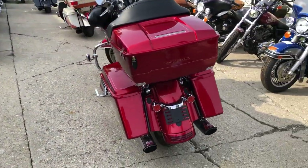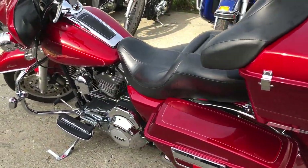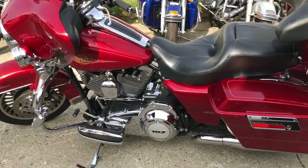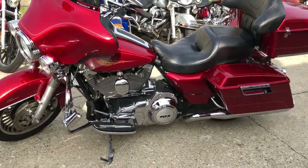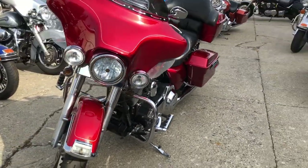Sharp bike, loaded with extras — daymaker headlight, upgraded floorboards, lower controls, highway pegs, and a dual Vance and Hines exhaust. This one is ready to hit the road. Don't miss it — that's a 2012 Ultra Classic.